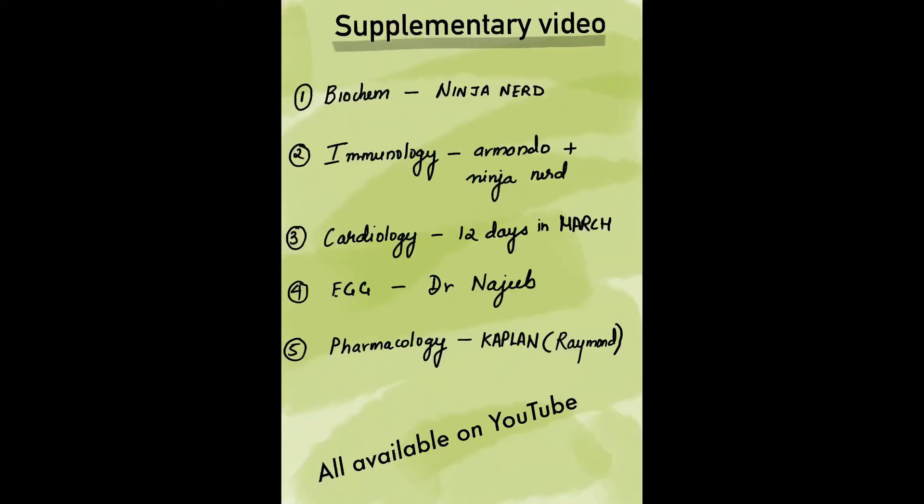Additional resources are things you use when you're comfortable with them. I used Ninja Nerd and Osmosis a lot, which I was familiar with from my undergrad days, and Robin's textbook whenever I needed to refer to anything. I'm going to put a list of additional resources I think everyone should use for certain topics. For example, I think immunology from Armando and Ninja Nerd was everything I needed — Boards and Beyond wasn't sufficient on its own, but combining those two resources completed my understanding of immunology.